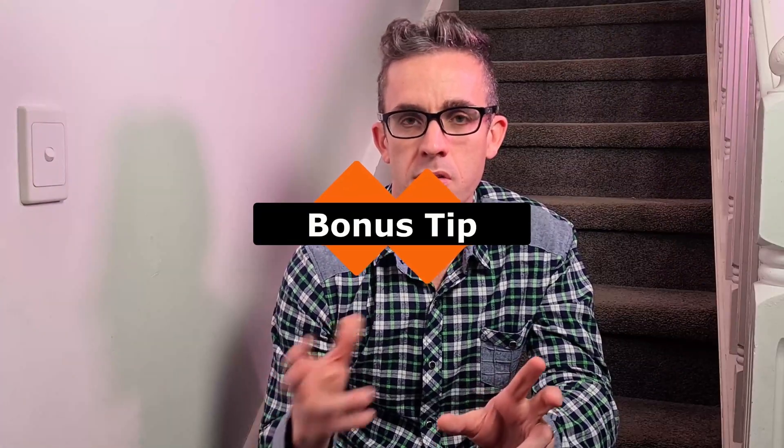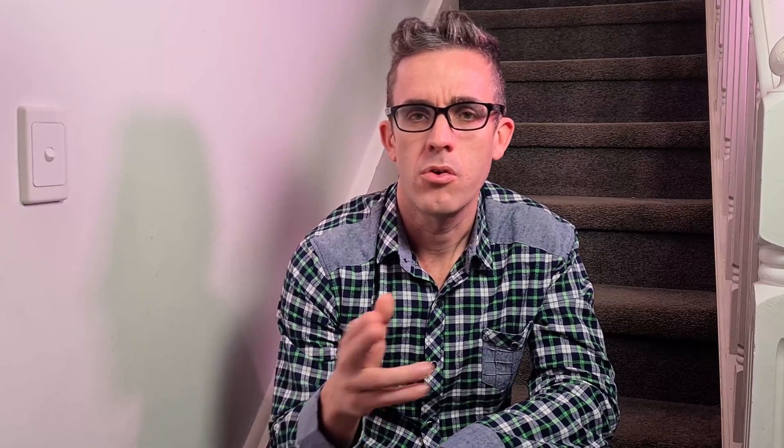As promised, the bonus tip — and this tip will not only help you land that graduate position but also any future jobs you apply for. It's something you do prior to going to the interview: you need to do research on the companies you're applying for. You can do this through the web or LinkedIn, and even research the people who will be interviewing you.